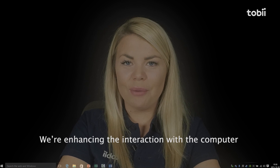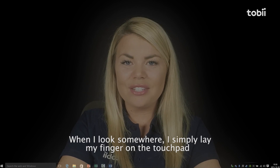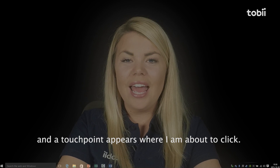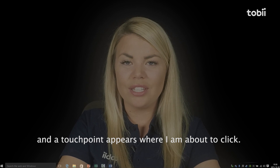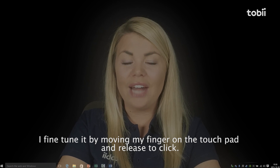We're enhancing the interaction with the computer, making it more natural and intuitive. When I look somewhere, I simply lay my finger on the touchpad and a touchpoint appears where I'm about to click. I fine-tune it by moving my finger on the touchpad and release to click.